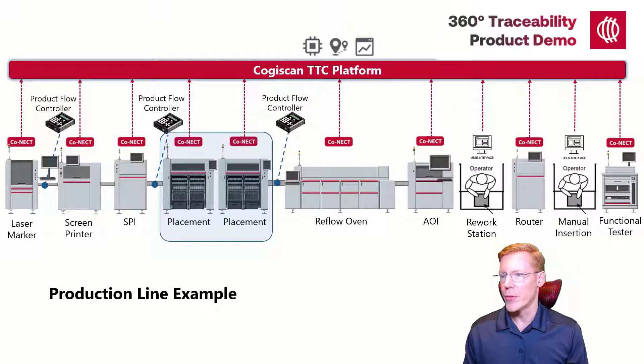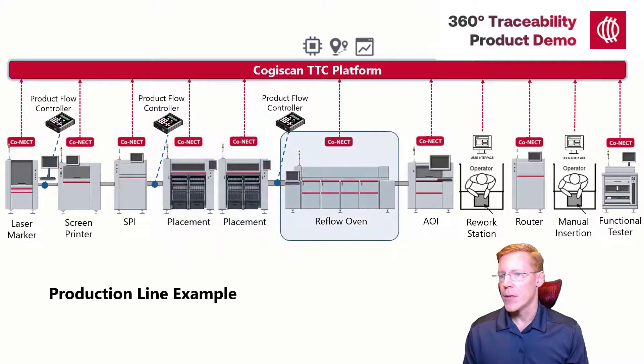Our product will then enter the reflow oven. Cogiscan will communicate directly with the reflow oven via Connect to generally record and store the machine's current program name as well as available process data. You'll see an example of this in the report.